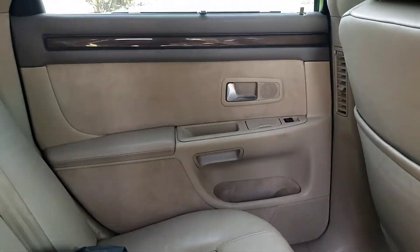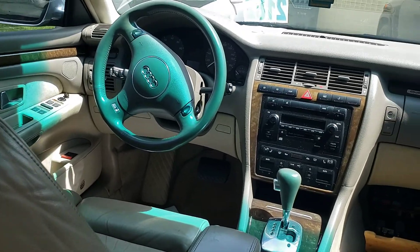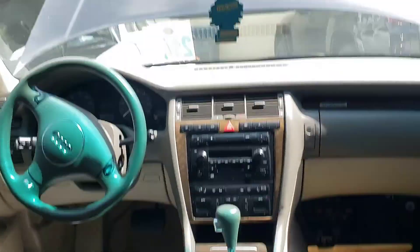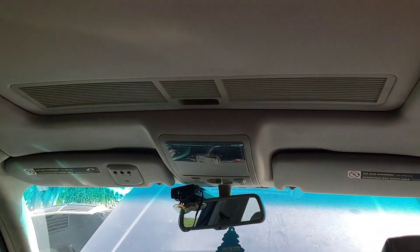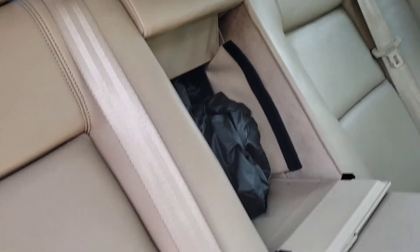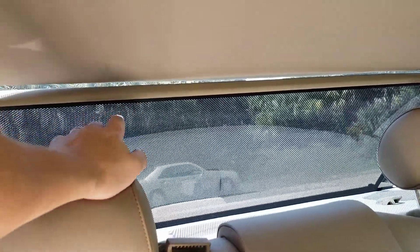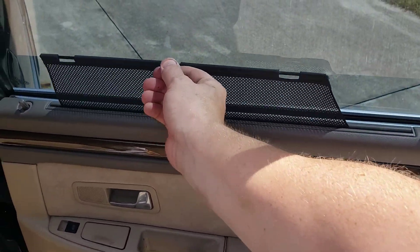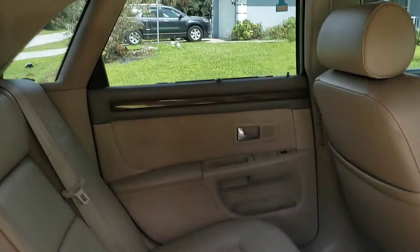It's in pretty good condition for its year. The headliner is nice and the carpet is clean. I took this out — this is the ski pass-through, for your skis or snowboard or whatever. It's got this little visor that comes out, and this window has it and that door has it too. Pretty cool.